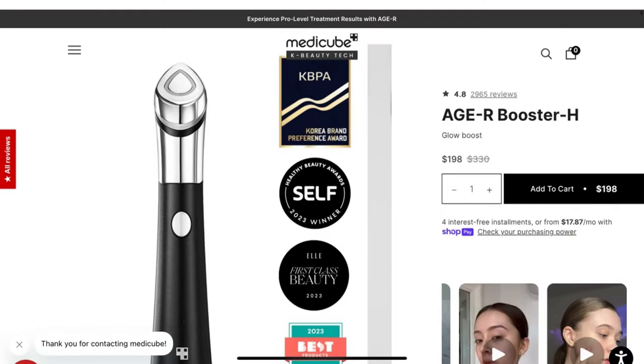This is my second attempt at trying to make this video — I ran out of storage the first time. Anyway, I was sent this device from MediCube. It's the HR Booster boosting device. The whole point of this device is that it helps soak in your skincare products.